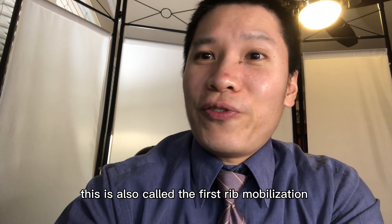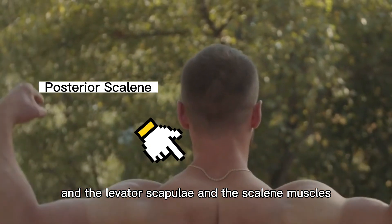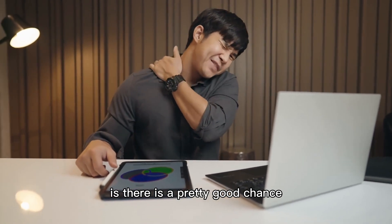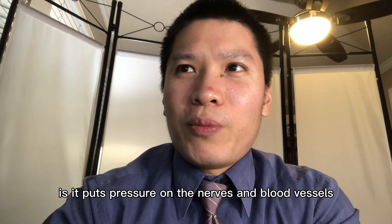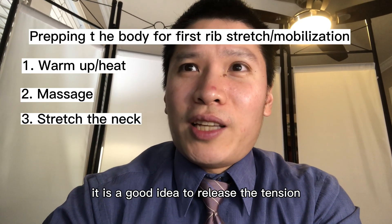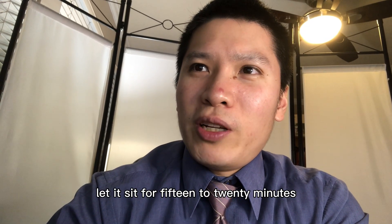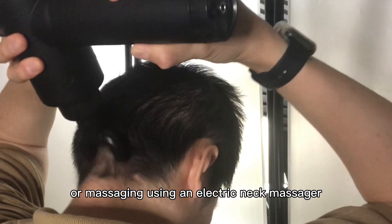First rib stretch — this is also called the first rib mobilization. The idea is that the upper trapezius, levator scapulae, and scalene muscles of the neck have so much tension that they are elevating the first rib without you telling them to. For most people, if you have a tight upper trapezius, there is a pretty good chance you will have an elevated first rib as well. What this does is put pressure on the nerves and blood vessels in the shoulder area and could lead to impingement of the median nerve. It is a good idea to release the tension of the shoulder muscles first, so you can set up the exercise by warming up the muscles with a heating pad so the muscles can relax. Let it sit for 15 minutes, and after heating up the muscles, you can massage them — either by hand or using an electric neck massager.